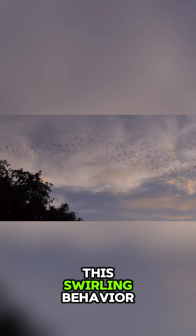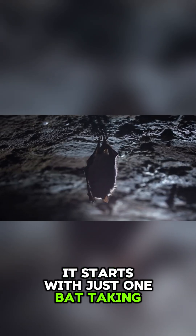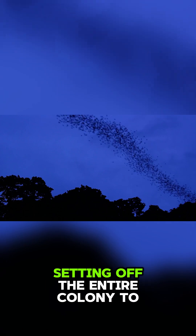This swirling behaviour isn't chaos. It's a highly coordinated strategy that helps bats survive and thrive. It starts with just one bat taking off as the sun dips below the horizon — that single bat acts like a trigger, setting off the entire colony to follow in a stunning cascade.